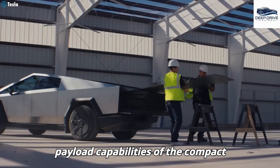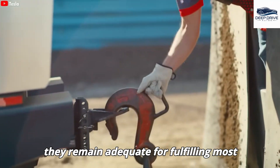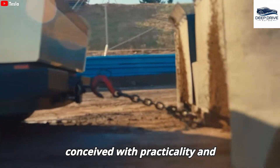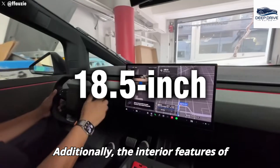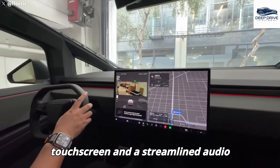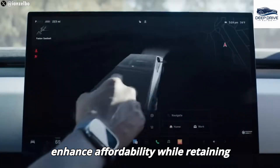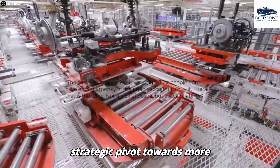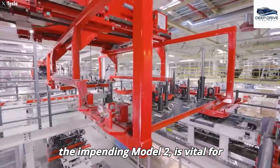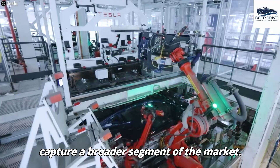The towing and payload capabilities of the compact Cybertruck may reflect a reduction compared to the original model; however, they remain adequate for fulfilling most daily requirements. This iteration is conceived with practicality and efficiency at the forefront. Interior features will undergo simplification, incorporating a smaller touchscreen and a streamlined audio system, aimed at enhancing affordability while retaining essential functionality. Tesla's strategic pivot towards more cost-effective vehicles, exemplified by the impending Model 2, is vital for rejuvenating sales amidst declining revenues.